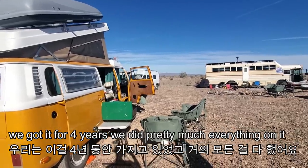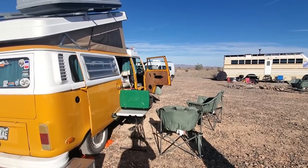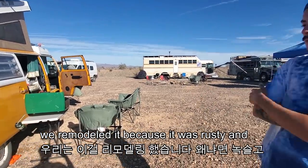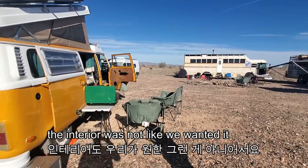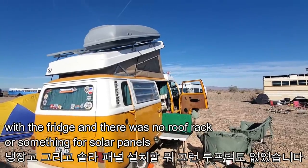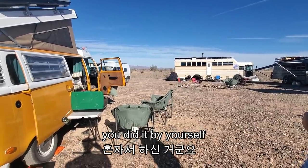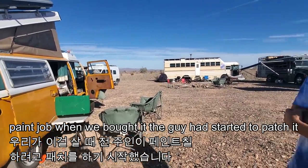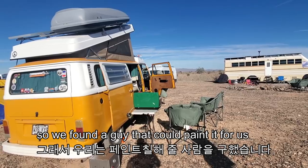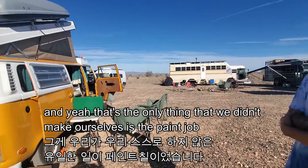We've had it for 4 years and did pretty much everything on it. We bought it in Canada 4 years ago. We remodeled it because it was rusty and the interior was not like we wanted it — there was no fridge, no roof rack or solar panels. So we added everything to be able to travel in it for a long time. We did it by ourselves. The paint job — when we bought it, the guy had started to patch it, so we found a guy that could paint it for us. That's the only thing we didn't make ourselves.